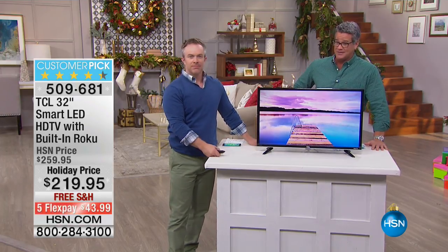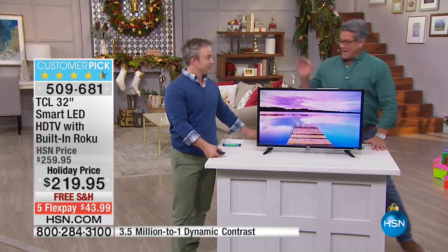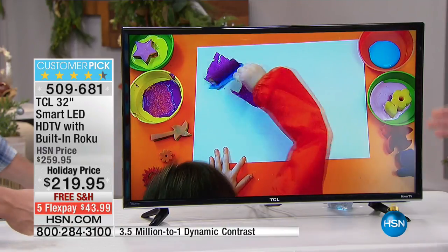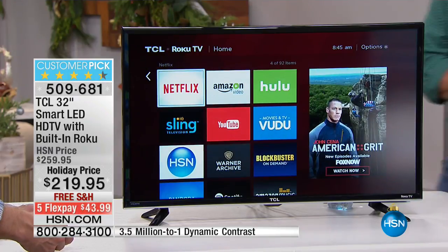What we love about this TV is that it has built-in Roku. What that means is that you can take this TV and install it in any room without any cable box. All you need is a Wi-Fi connection.